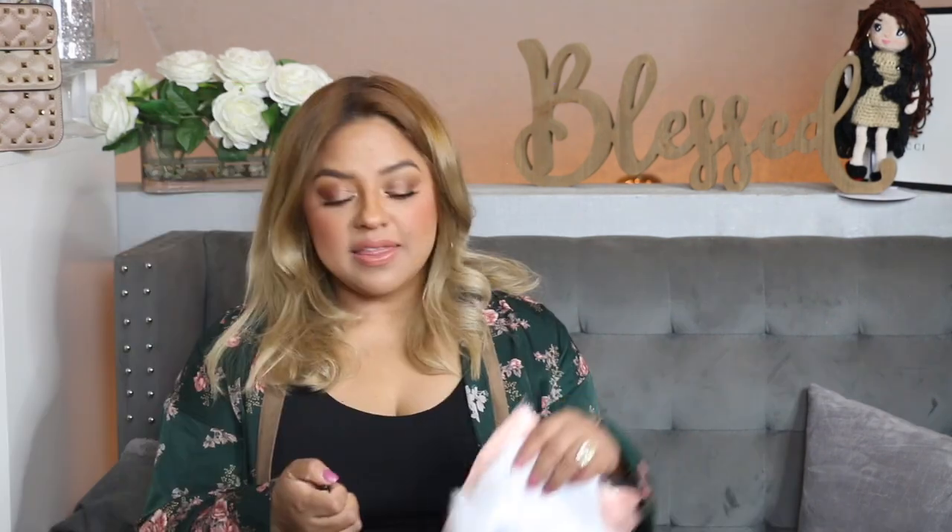For Galilea we have this adorable onesie that says 'Mommy and Daddy's Little Diva' — so cute! And I think for this I only paid $1.99. It was on sale and I did get it in a size 6 to 9 months.